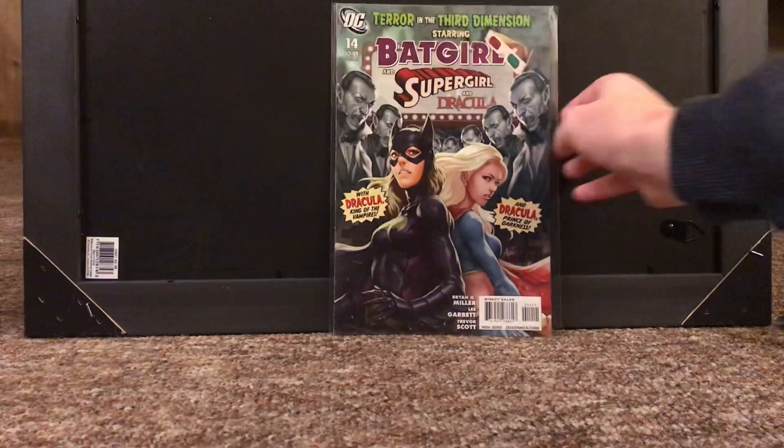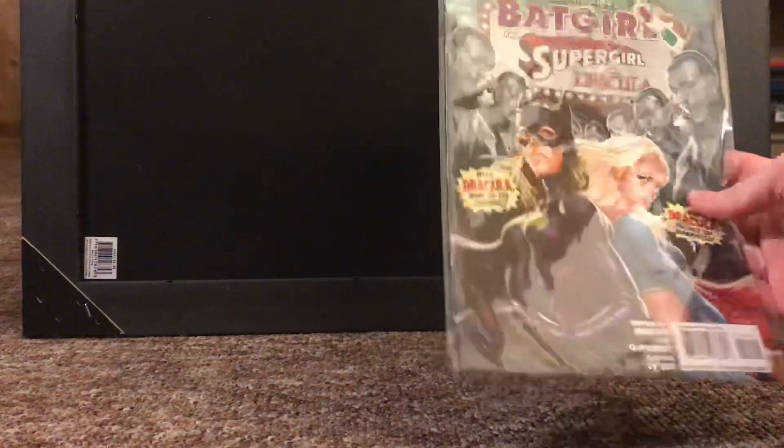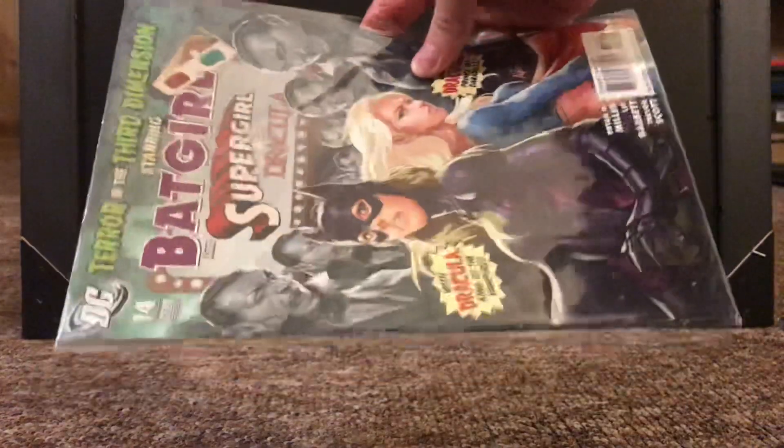Next up, we have Batgirl number 14 from the 2009 run. Notably an Art Germ cover, and Art Germ has of course been incredibly popular lately. I personally love his style — very pretty anime-style girls. This one has Supergirl on it too, which is very cool. Now he had the bigger end of variants on a recent Supergirl series, but it's a pretty neat cover. Only issue with it is the spine is kind of really dinged up on this one, but that's fine. It's a cool cover — you're not really going to see the spine on it.